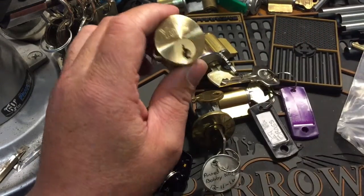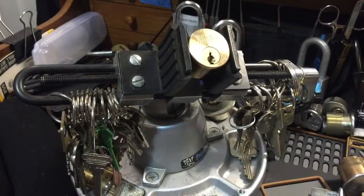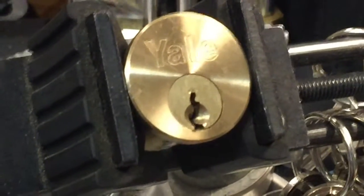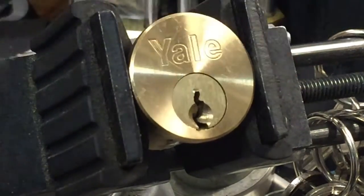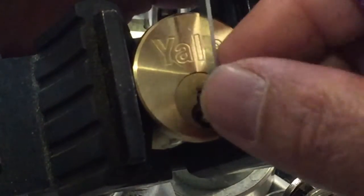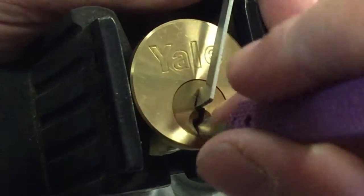I guess I'll go with the Yale. Let's throw this up here and make sure it's nice and tight. Zoom in a bit — that's a terrible reflection. That one won't fit, let's try a different tension wrench. We'll go with 40 thousandths — yep, that one will work. I'm gonna try my gem because of that nasty bitting for sure. Let's see if we can pick this thing.